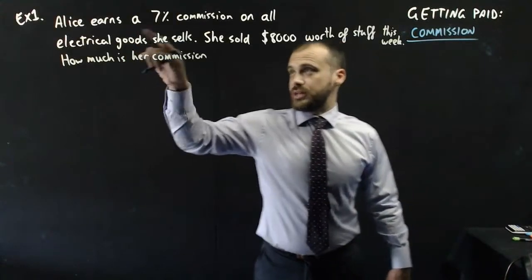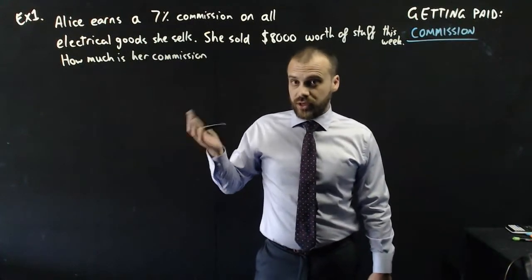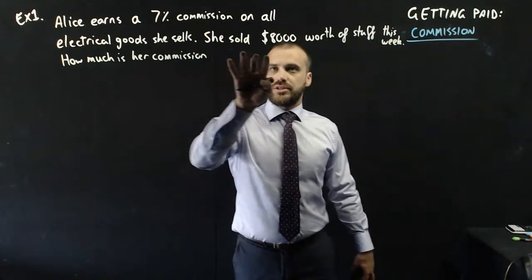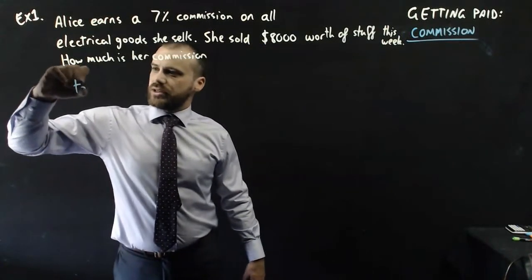Alice earns a 7% commission on all electrical goods she sells. So if she sells $100 worth of stuff, she gets 7% of that, which is $7. She sold $8,000 worth of stuff this week. How much is her commission? It's pretty easy to figure this one out.